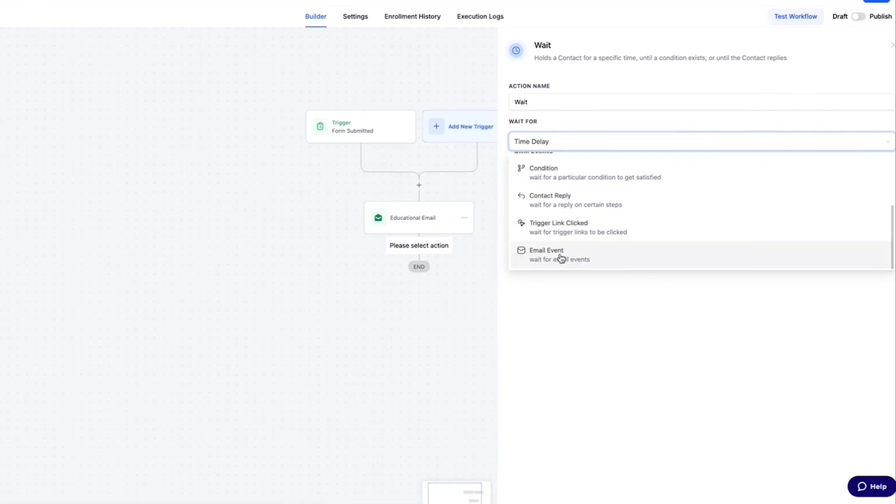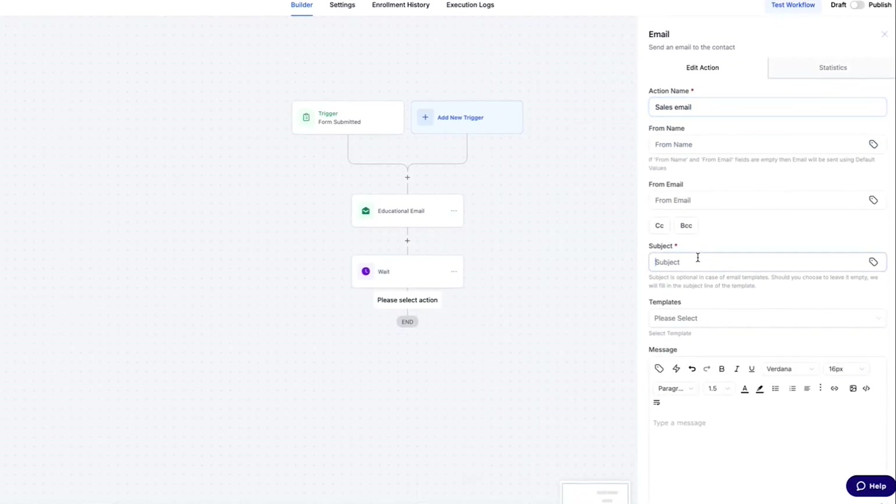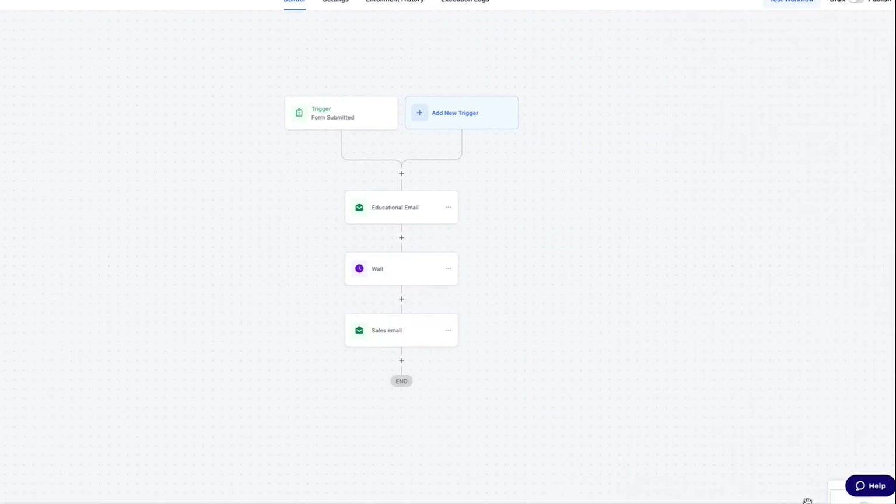Number twelve: conditional email hack, also known as engagement-based split send. You can set up an email sequence and then, a couple of minutes later, only send your sales pitch to the people who opened the first one. It's like a mini funnel inside the inbox — instead of blasting everyone, you're hand-picking the warmest leads in real time while they're still engaged. Use it to pitch only people already paying attention, increase your email CTRs and conversions, and avoid over-sending.